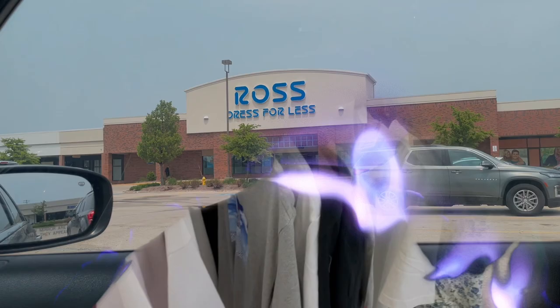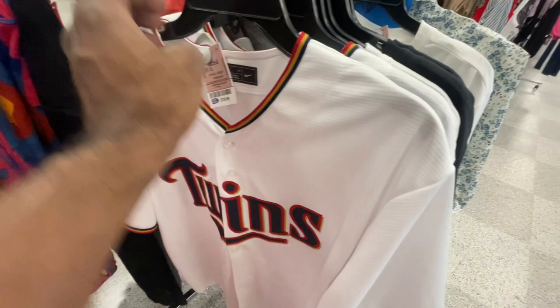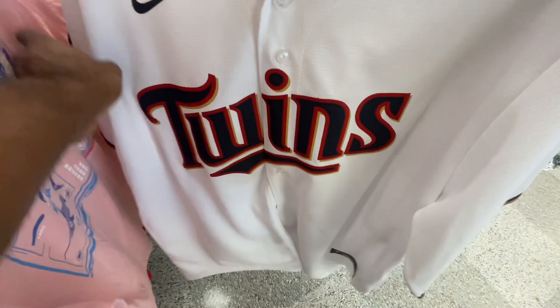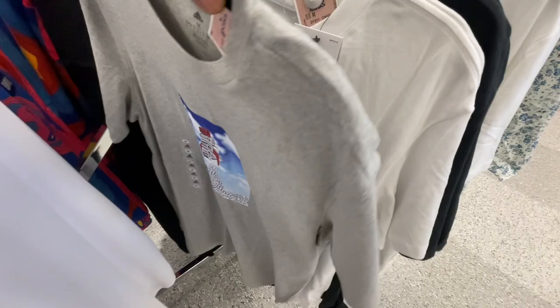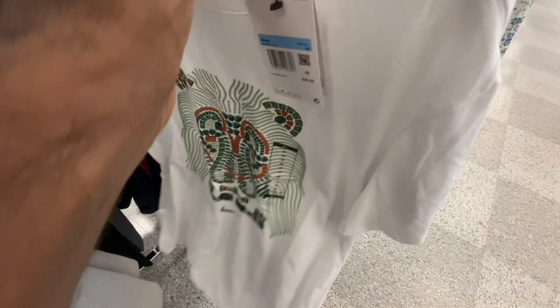All right sneak crew, we finally made it into Ross. I already went through all the clothing and pulled out everything - the doubles, triples, or anything that caught my attention. This Ross also has the Twins jerseys here - extra large - for 20 bucks. They had no other jerseys but those two. They had this Adidas shirt with the rocket boost on it, and this Nike tee for 35 dollars retail with jewels on it, available in white and black.